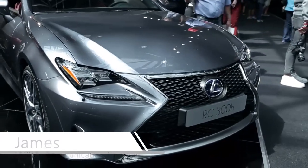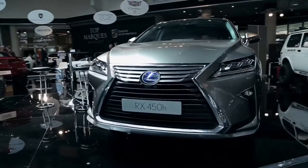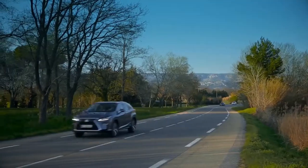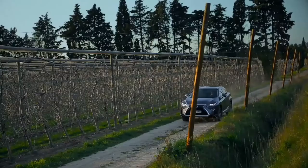Today on the Lexus stand, we have our RC300H, which is a brand new model to Lexus. We also have our brand new RX450 model as well, both being the new generation cars that have just been launched by Lexus worldwide. Both vehicles are available in a hybrid option, giving fantastic fuel efficiency, very smooth, very economic driving, but also power and performance when you want it.